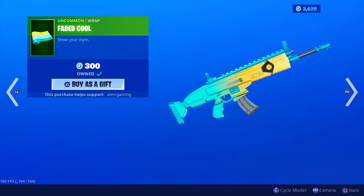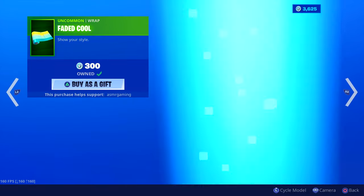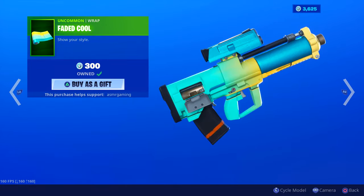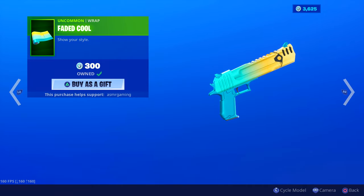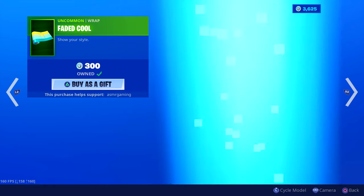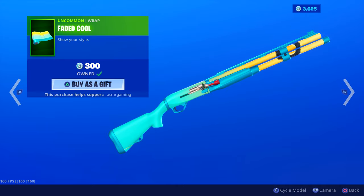We still got the Faded Cool Wrap on the item shop — 'Show Your Style,' part of this set. I have this and I've been using it. Pretty nice, looks very clean on some weapons. The mech looks okay with it too. I recommend this one — I think it looks best on maybe the shotgun.